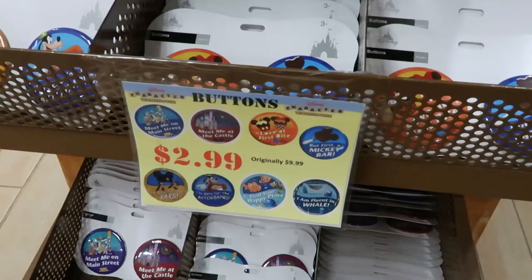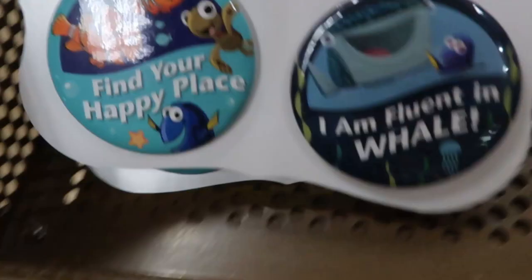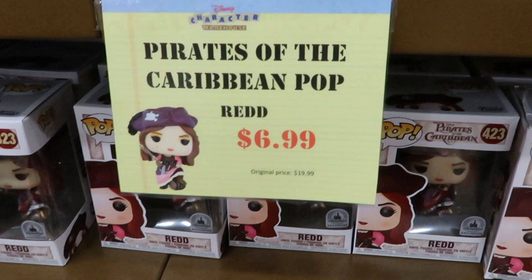They have a bunch of assorted buttons here — originally $9.99, these are only $2.99. You got your Mickey snacks here — ears and autographs. Look at this — they have a Nemo one too, find your happy place. They still have the Pirates of the Caribbean Funko Pops, these are the Disney park exclusive for $6.99.